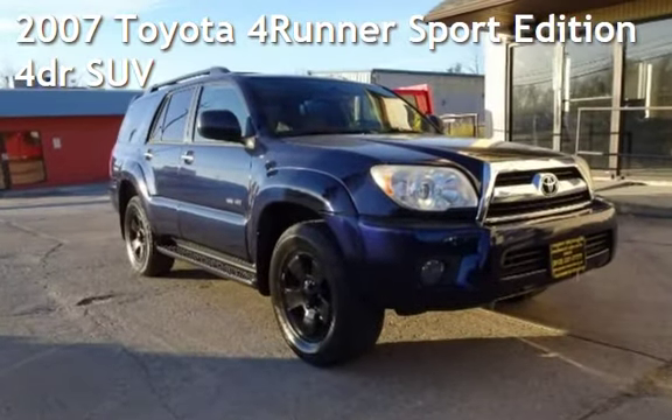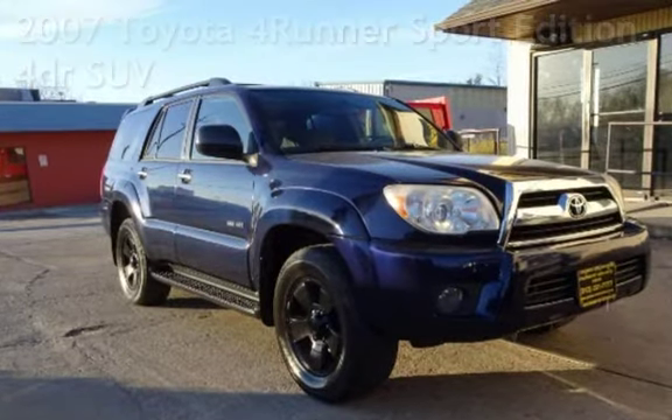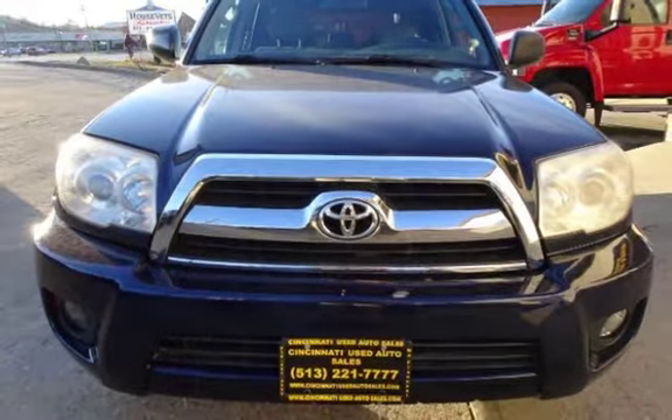Presenting a pre-owned 2007 Toyota 4Runner Sport Edition. This four-door SUV has a six-cylinder, 4.0-liter V6 engine, with four-wheel drive, and an automatic transmission.